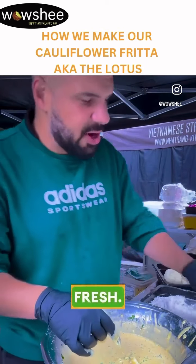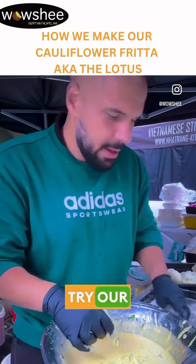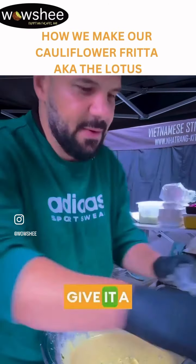We've made this fresh, so if you're close by and you want to try our beautiful lotus fritter, we've just made it just now. So come by and give it a try.